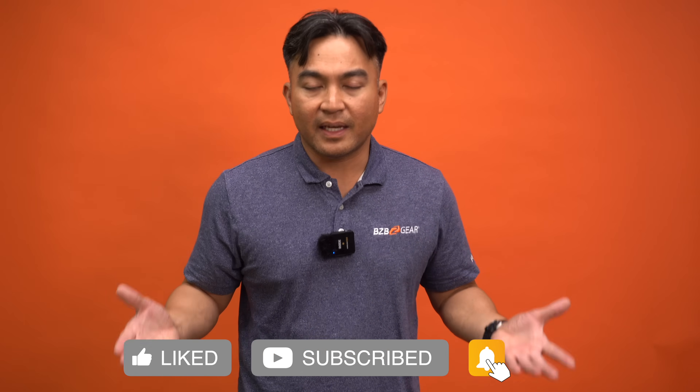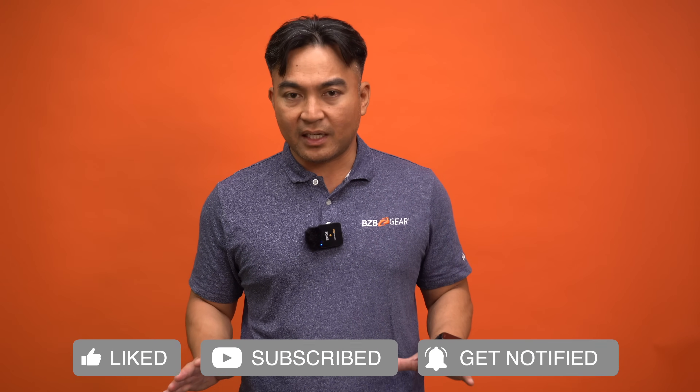If you made it this far in the video, make sure you hit that like button. If you're into tech tips, subscribe to our channel BZB TV — we'll continuously upload more tech adventures like this episode. We appreciate you for tuning in; we'll catch you in the next one.